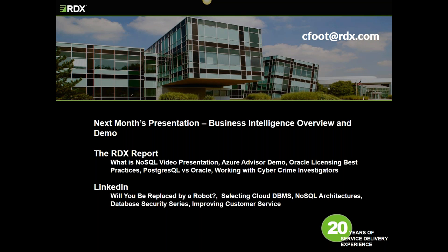I'd like to thank everybody for attending today's presentation. If you want to become a connection on LinkedIn, just send me a request. I'm Chris Foote and I work at RDX, Remote DBA Experts. We'll be sending a copy of this presentation to all participants. If you'd like to sign up for next month's presentation on BI, you can also do that. Thank you very much, everybody — I appreciate your time today. Have a great weekend.